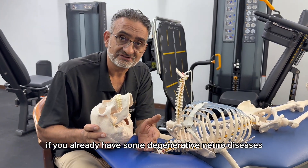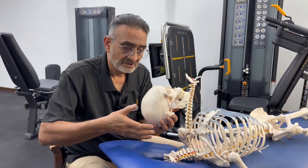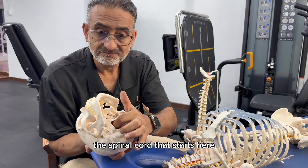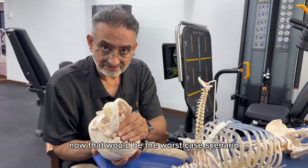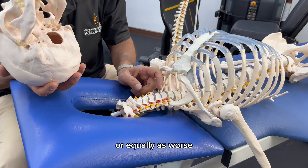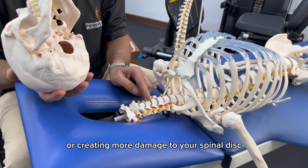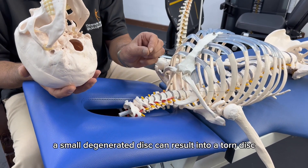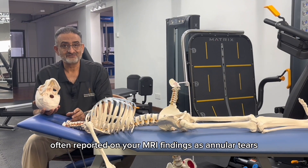Especially if you already have some degenerative neurological or neurovascular diseases that you may not be aware of. Safety above all is paramount. Never do this, as it has multiple impacts — impacting the brain, the spinal cord, and the brain stem itself. The only thing equally as dangerous would be damaging the vertebral artery, which can also cause a stroke, or damaging your spinal nerves, or creating more damage to your spinal disc. A mild disc bulge can become a severe disc herniation. A small degenerated disc can result in torn disc fibers, often reported on your MRI findings as annular tears.